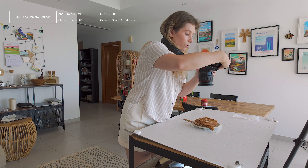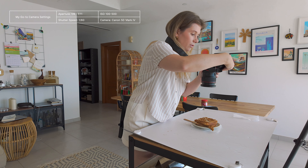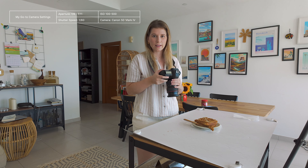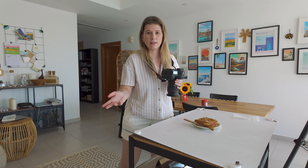I always leave my ISO at about 500, and then my aperture on eagle-eye shots is usually between F8 and F11. My shutter speed is usually always at 1/60th of a second, unless I've got something specific like an action shot or dripping or anything like that.